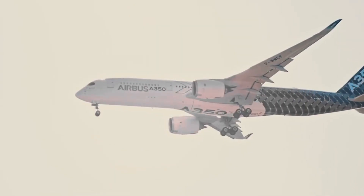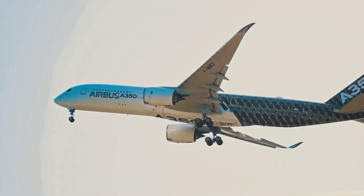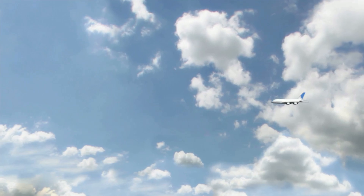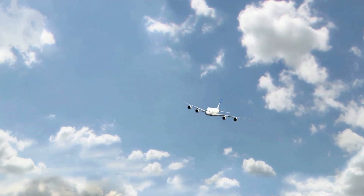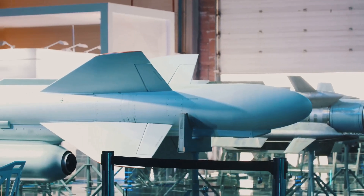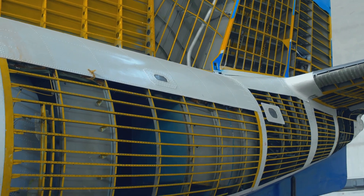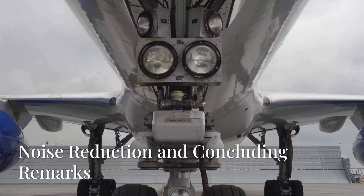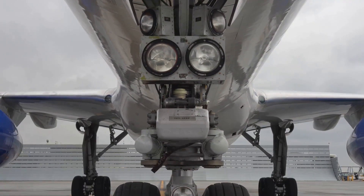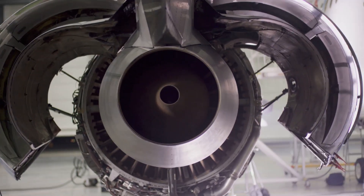The A350-1000 is designed to be environmentally friendly, with a range of features that reduce noise, emissions, and fuel consumption. The Trent XWB-97 engines are designed to be highly fuel efficient, reducing carbon dioxide emissions by up to 25% compared to previous generation engines. There is also the Airbus E-Airbus system, which uses advanced materials and design techniques to reduce the weight of the aircraft. The aircraft also features noise reduction technologies, including a redesigned nose gear and optimized engine mounting, which reduce noise levels by up to 50%.